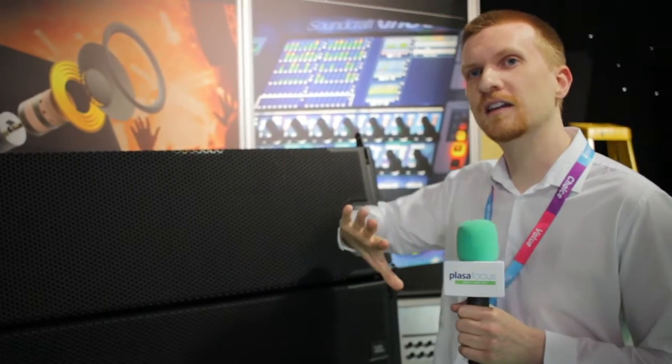I'm Stuart, application engineer at Sound Technology Limited. Sound Technology is the exclusive distributor for Harman Professional Solutions in the UK and Ireland. This here is the JBL VTX A12 — the latest line array in JBL's flagship VTX range. All the components in the box have been designed from the ground up just to work within the box itself.